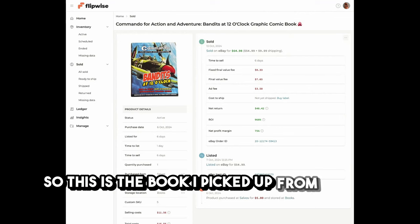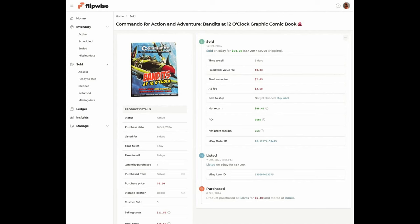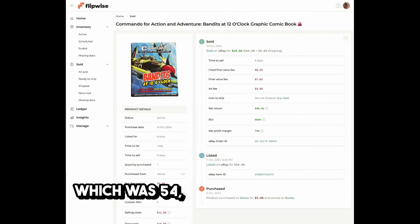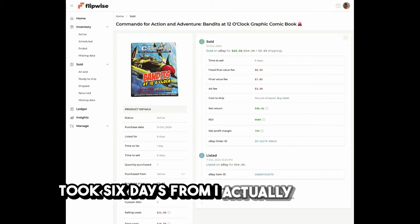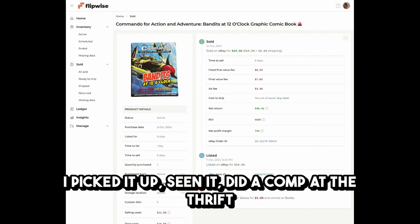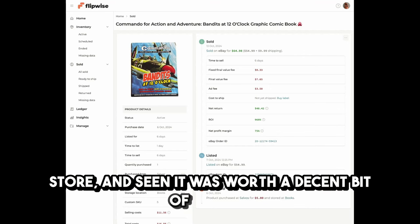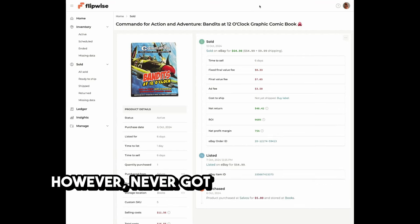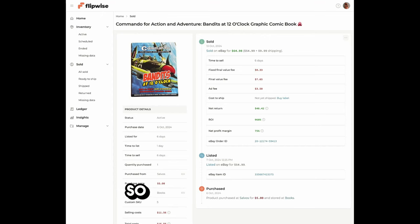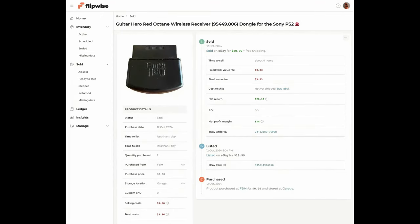First up — this is the book I picked up from Salvos for $5, sold it for $65 — that's $54.99 plus $10 postage. It took six days from when I listed it. This was sitting in my death pile for about two months. I picked it up, did a price check at the thrift store, saw it was worth decent money, but never got around to listing it because I lost interest — which is not advisable.